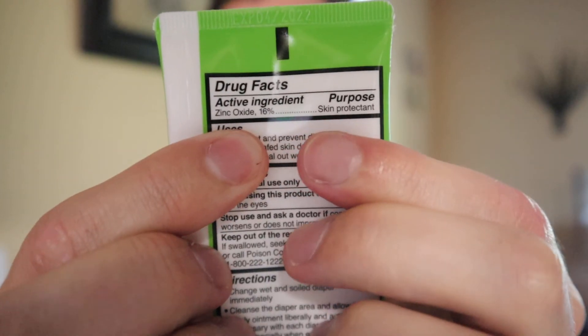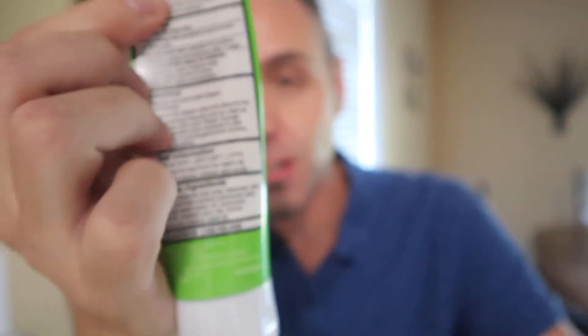I found it interesting because the zinc oxide in it — the active ingredient — is only 16% compared to the 40% in the other one. But the real kicker for me was the inactive ingredients, and I think it could have been some of those inactive ingredients in the other one that was causing that burning sensation. Especially something like fragrance — even though it's the last thing listed and in the smallest amount, ingredients are listed by how much is in there, so even a tiny bit of fragrance can really irritate something that's already sore.